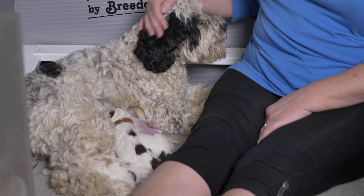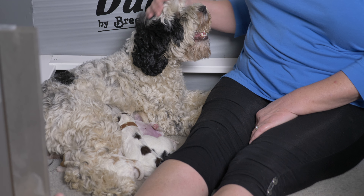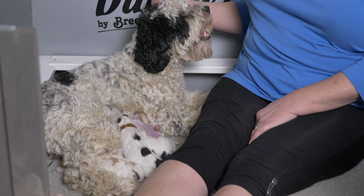Hi everybody! Today's video is a litter update for these mini Labradoodle puppies from our Brass Ring litter. I'm Claire from Van Isle Labradoodles, and in today's video we're going to give you a bit of an update on each of these puppies, who are now one week old. They are all mini Australian Labradoodle puppies.